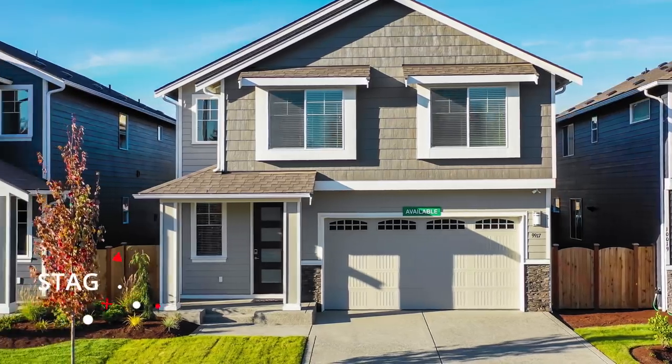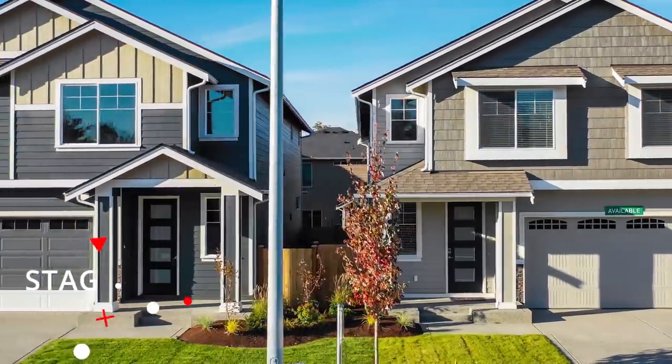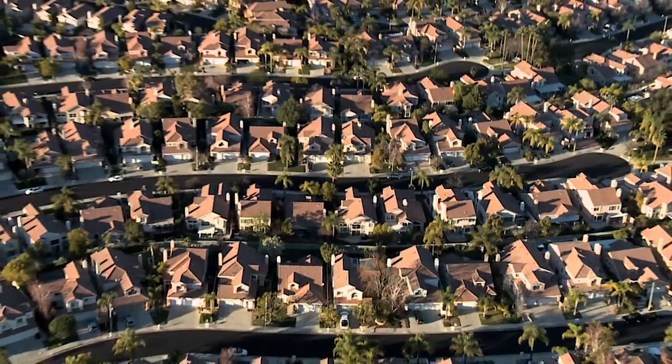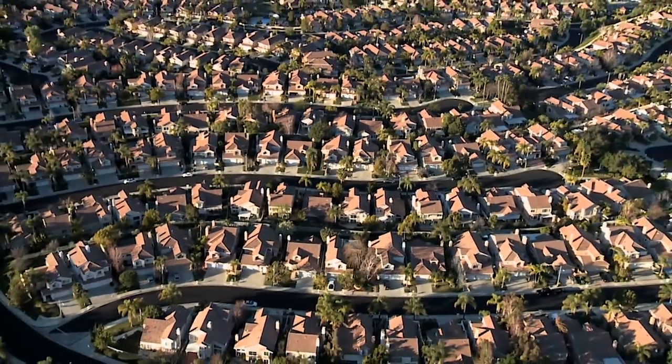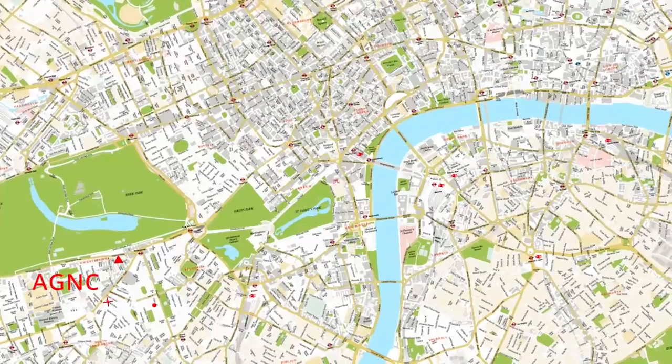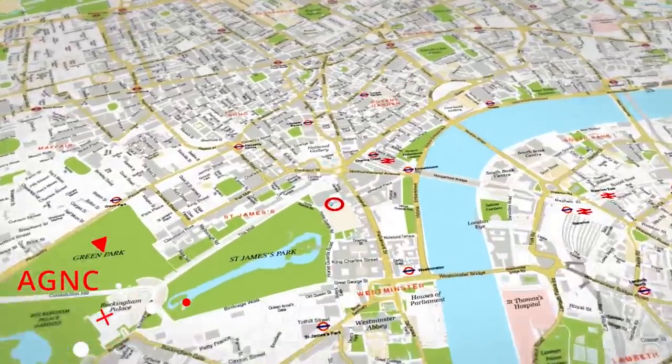The three REITs we're going to go over in this video are: STAG (ticker symbol STAG), AGNC, and ticker symbol O, Realty Income. STAG Industrial Inc. is a real estate investment trust which focuses on the acquisition, ownership, and operation of single-tenant industrial properties throughout the United States.